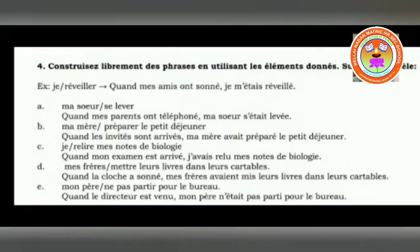Next: je relire — ma note de biologie. When my exam arrived — quand mon examen est arrivé — je m'étais relu mes notes de biologie. Relire is the verb to read again or go through again — relire means to read again. Je relire means I had revised. Next: note de biologie means the biology notes.